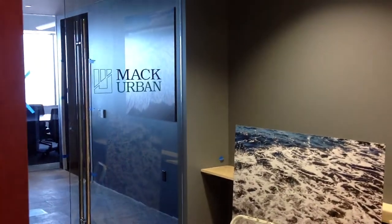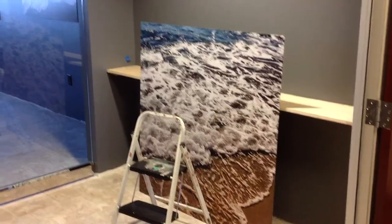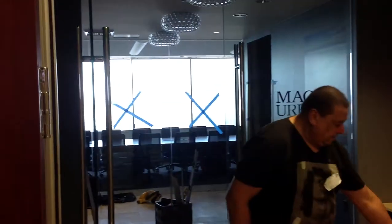So that's the last piece that we're installing for Mac Urban. We've been here pretty much all day and we've got that last piece that we're finally doing, and then we're done.